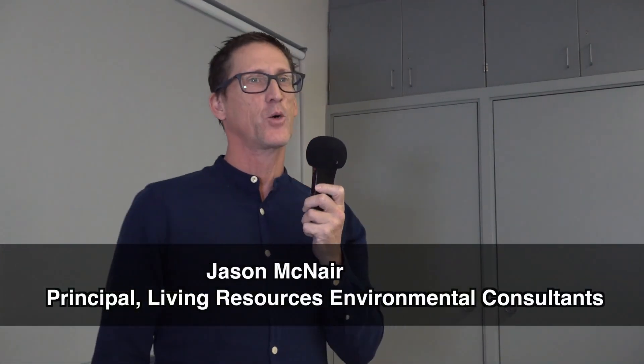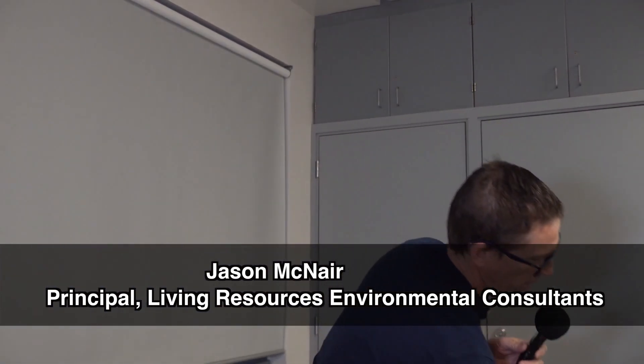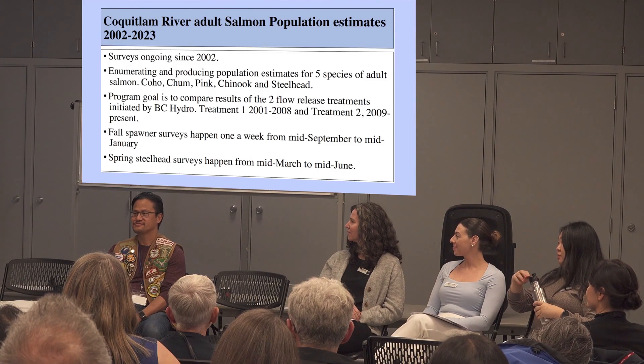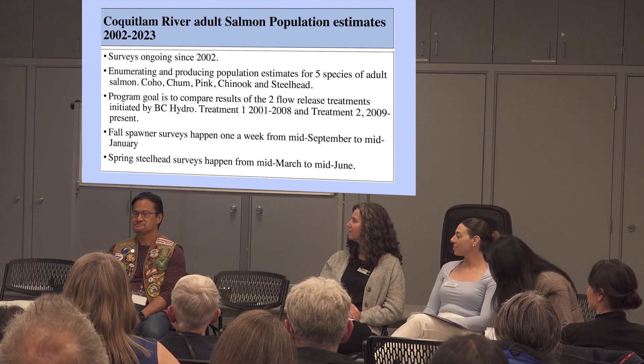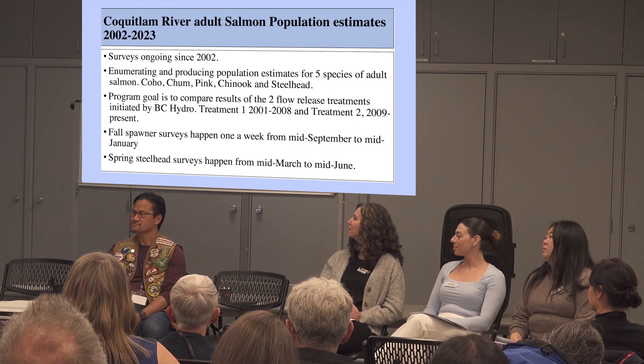Hello and thank you. I'm going to be presenting a whole bunch of numbers. I've been working on the Coquitlam River since 2001, myself and my various colleagues. We're responsible for enumerating and making population estimates on all five species of salmon that come into the river with significant numbers to be able to make a population estimate.